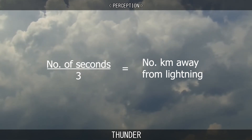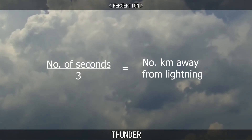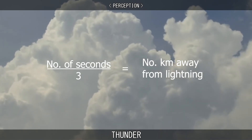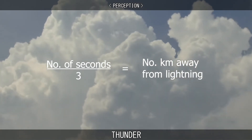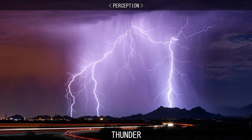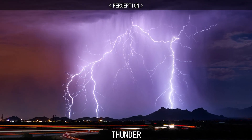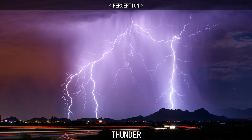When you see lightning, count the seconds until you hear the thunder, divide that number by 3, and that will give you the approximate number of kilometres away you are from the lightning. A very bright flash of lightning and an almost simultaneous sharp crack of thunder indicates that the lightning strike was very near.